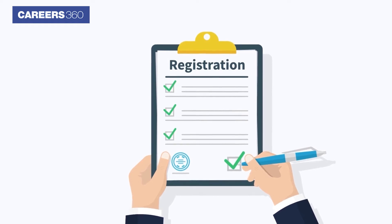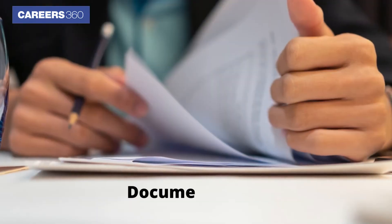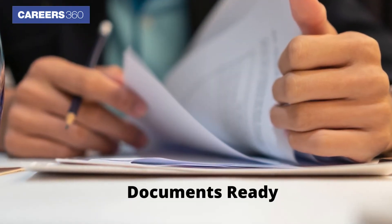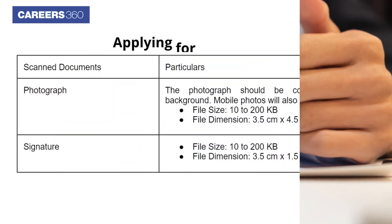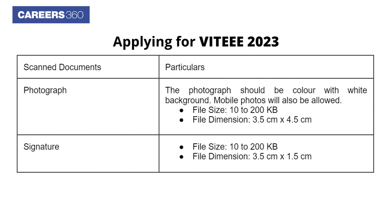Before starting the registration, applicants should keep the following documents ready to avoid any hassle during the application form filling process. Things to keep ready before applying for VITEEE 2023.